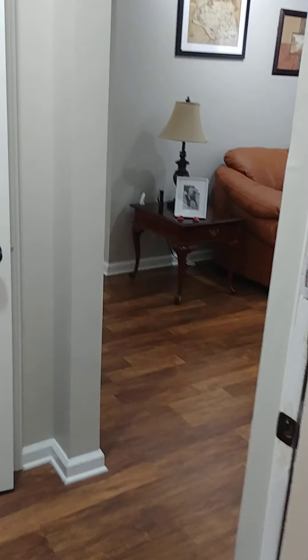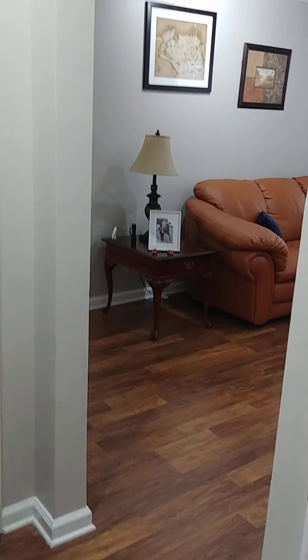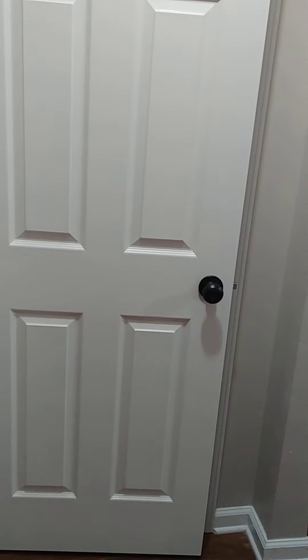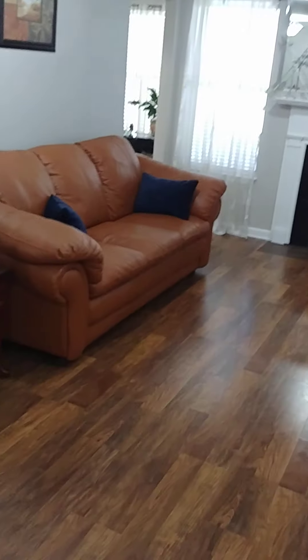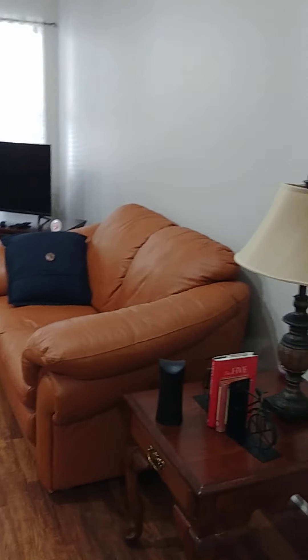This is going to be a video of the apartment that we are looking for a roommate with. This is the entrance, and immediately when you walk in you can see there's a nice closet for hanging your coat and things of this nature. This is the living room.